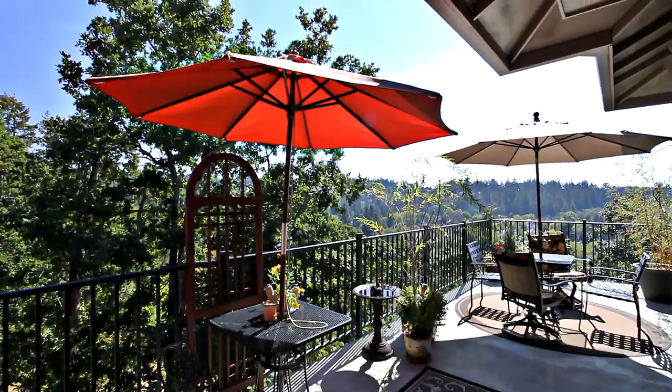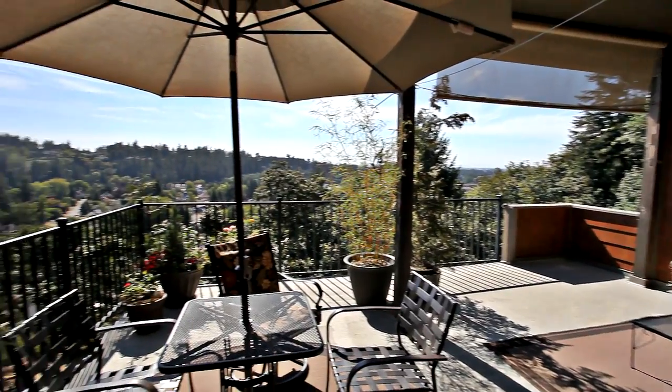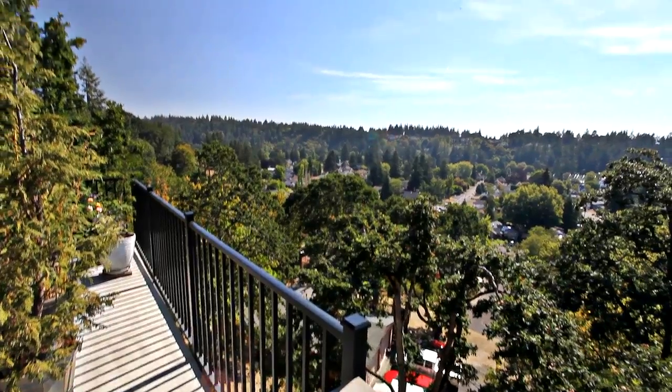You can gather with friends and family on the covered deck or just take in the serene setting and spectacular sunsets.